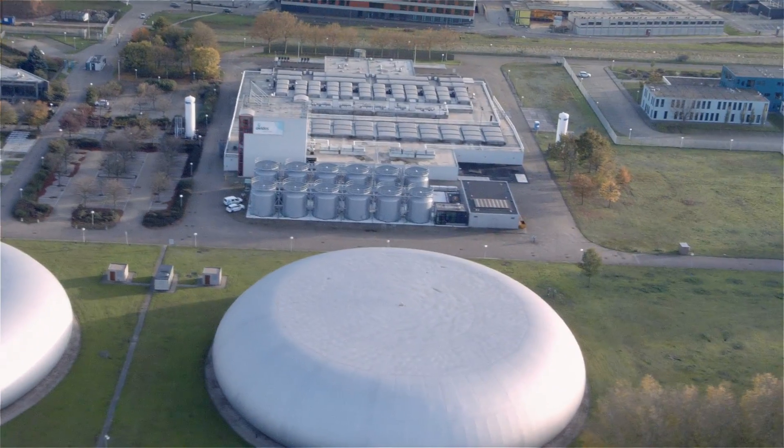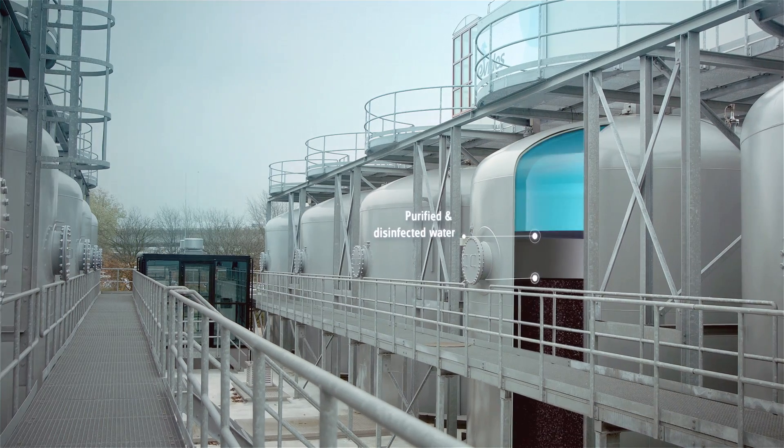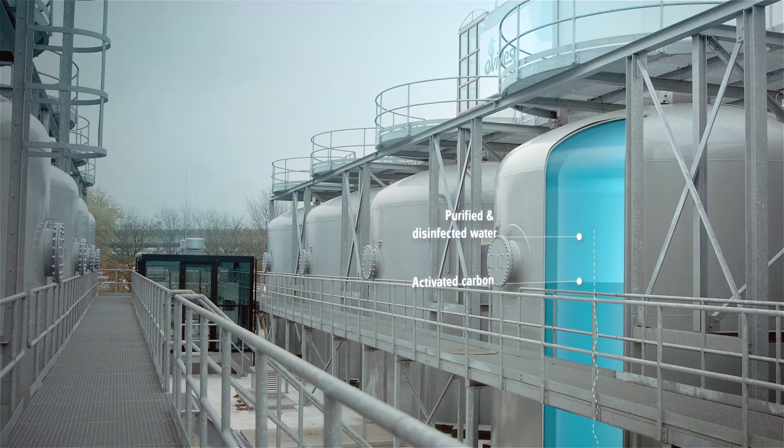After the water has been purified and disinfected, activated carbon filters remove undissolved organic matter and improve the smell, colour and taste of the drinking water.